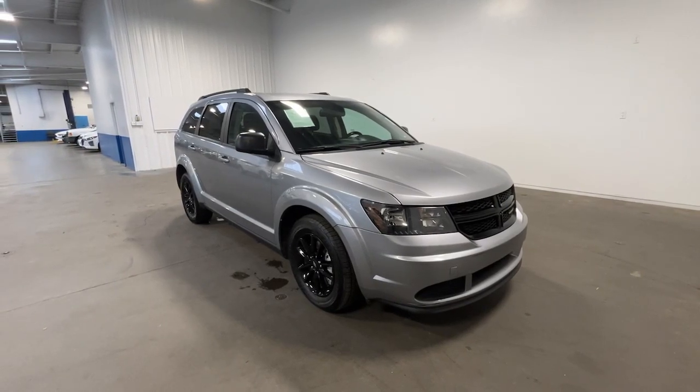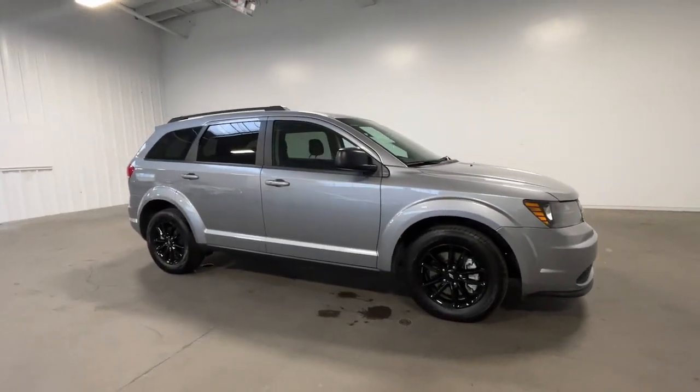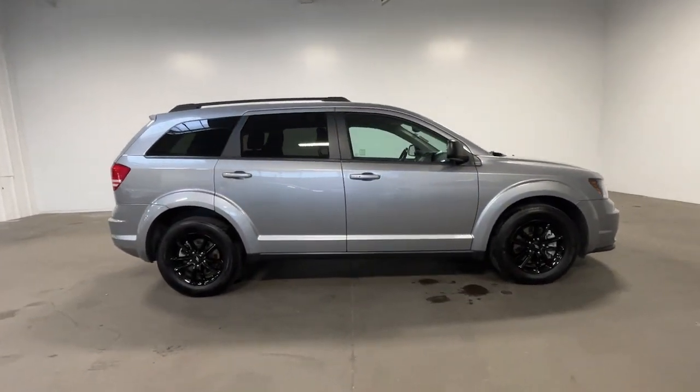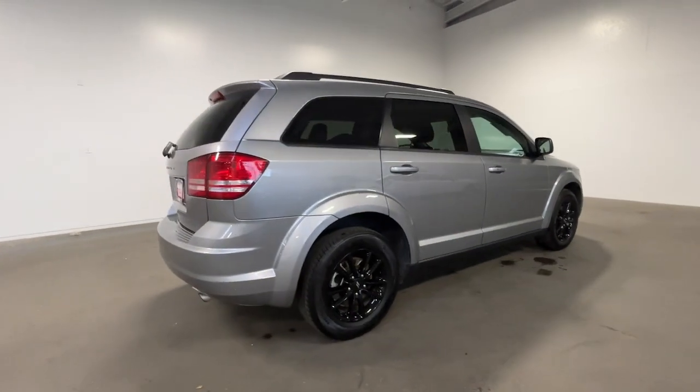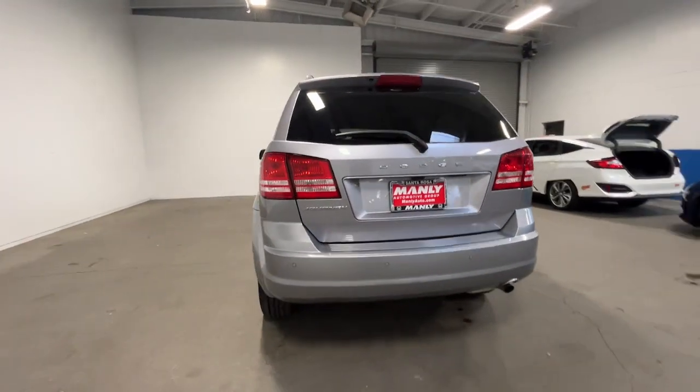Enjoy the view of this 2020 Dodge Journey. Here's a versatile Dodge Journey that offers the family-friendly space and convenience you're looking for at a surprisingly affordable price. Convenient versatility meets impressive value in this well-equipped Journey.